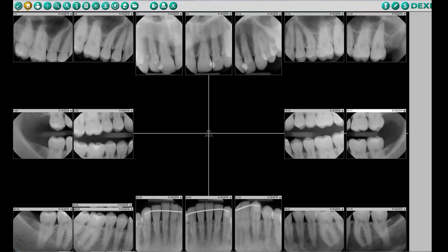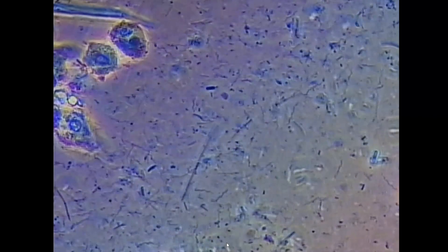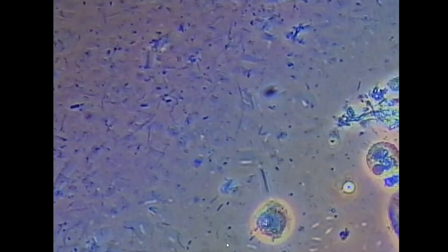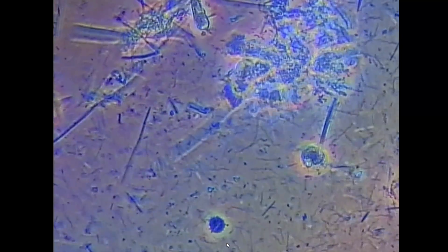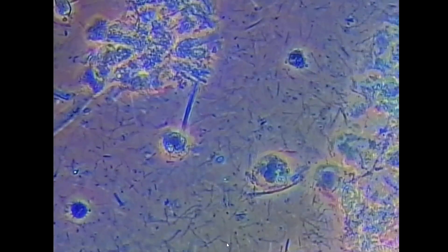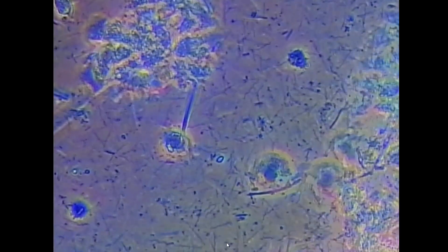However, when you use a microscope to help diagnose periodontal risk, it's a completely different story. What you're looking at is a phase contrast microscope view at 400 times magnification, and it's a very diseased mouth. The infection always precedes the symptoms — the loss of attachment, recession, and bone loss.